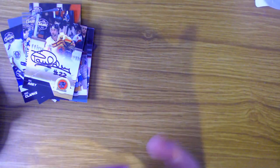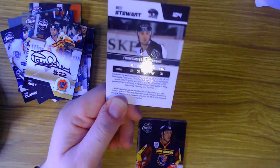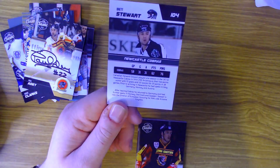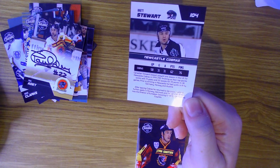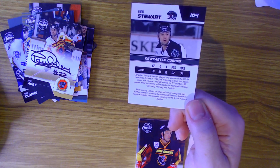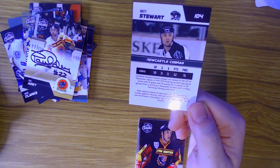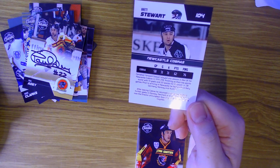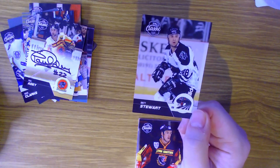Last pack folks - let's see who we get. We start off with Brett Stewart of the Newcastle Cobras - we've already had a Stewart but not this one. Canadian forward Stewart played one season in the UK for the Newcastle Cobras, finishing as their top point scorer with 62 points in 58 games and 76 penalty minutes. Prior to arriving in Newcastle he had spells in Italy, Germany, Norway and Austria. After leaving the Cobras he returned to Germany with further spells in Norway, Denmark and Sweden. Stewart is now the director of European scouting for NHL side the Arizona Coyotes.